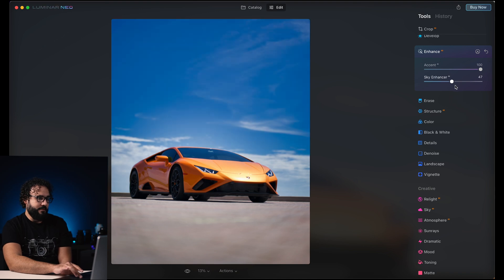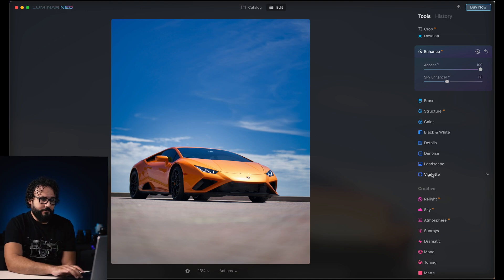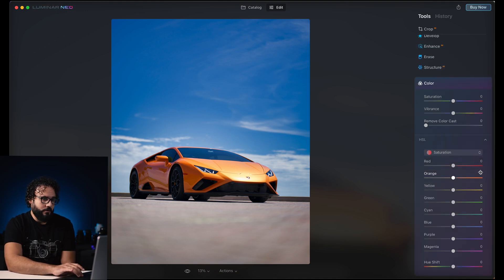You can also take things up a notch and do some sky enhancing to add a little bit of depth to the sky area. This is a really cool photo. We can go into the color aspects — there's full HSL, so I can go into hues and turn that blue a little more towards cyan, then go into the saturation slider and lower it a bit.